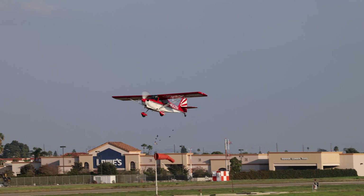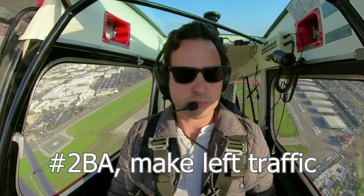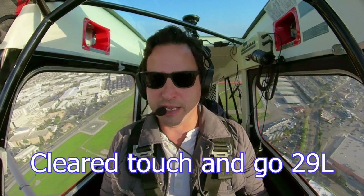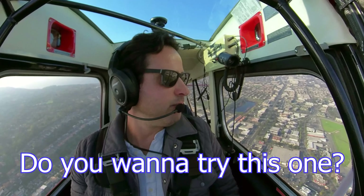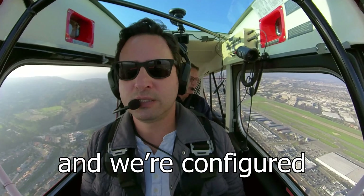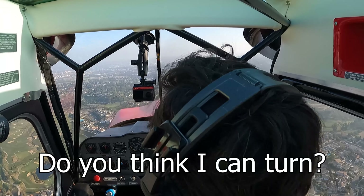So easy, man. Holy smokes. And now I'm going to add power and go around again. There we go. Yeah, it was a bit hot there, but it's still so nice. It eased off nicely. Number 2 Bravo Alpha, make left traffic, runway 29 left, touch and go. Left traffic, 29 left, touch and go, 2 Bravo Alpha.